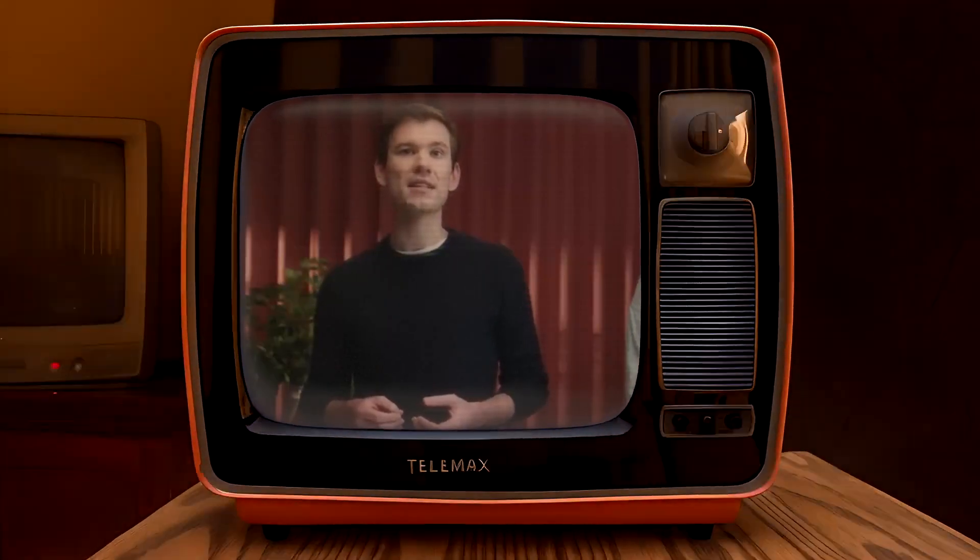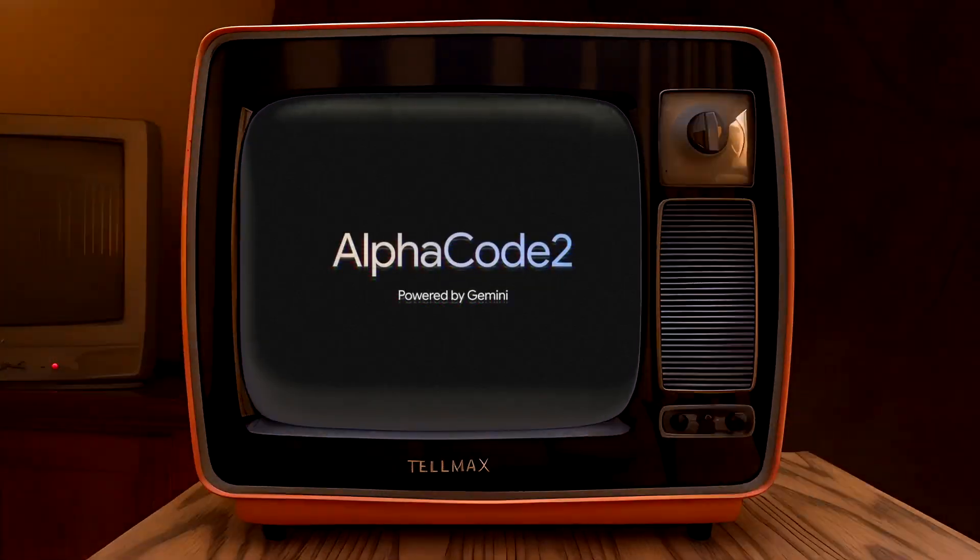Two years ago we presented AlphaCode, and it was the first AI system that could compete roughly at the level of the average human competitor. Today I'm delighted to introduce AlphaCode 2.